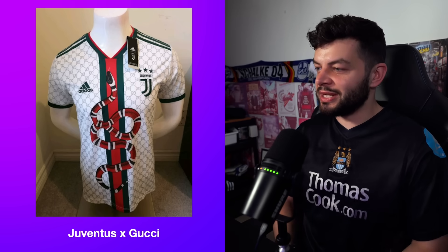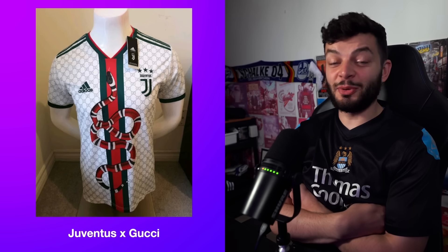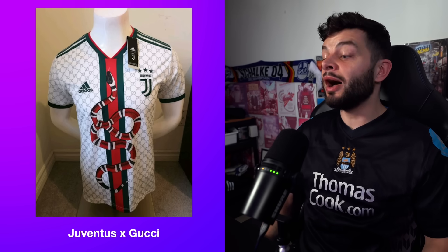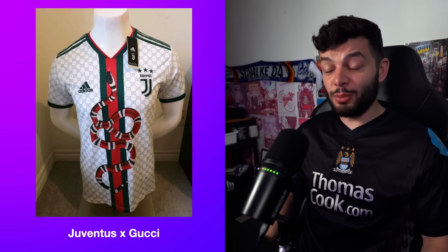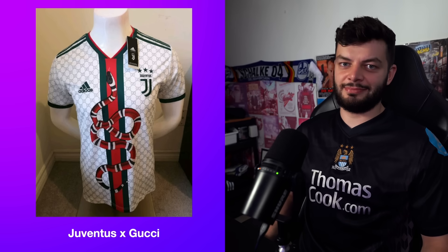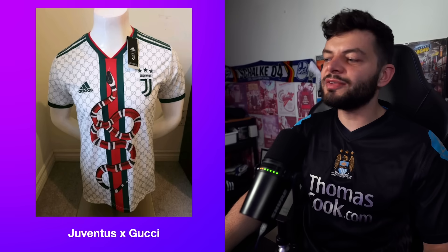I'll tell you what — I like it, I'm all for this. I love the Gucci pattern; I think the colors they've thrown in there are excellent. This is a pretty phenomenal fake, a very well-designed fake. These ratings don't mean the same as in an actual proper kit review — I'm taking into consideration that this is made in an illegal manner — but I'm going to give this a nine. I think this is a corking fake kit.